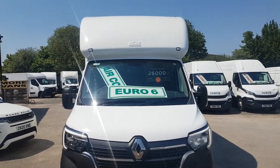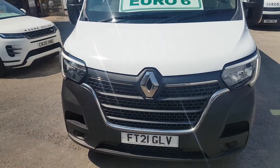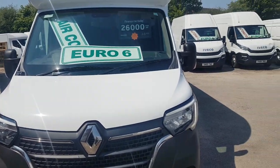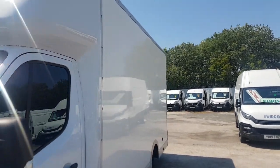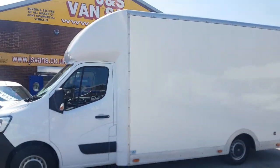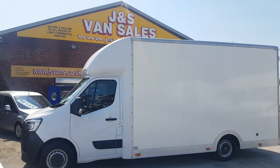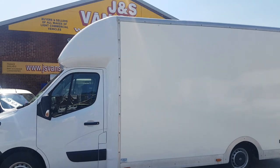Low mileage — 59,000 miles only. It's the new facelift model, the latest model on the market, with LED lights and the business pack. Long wheelbase, big body, air conditioning, and a full screen navigation system. From new and still under manufacturer's warranty.